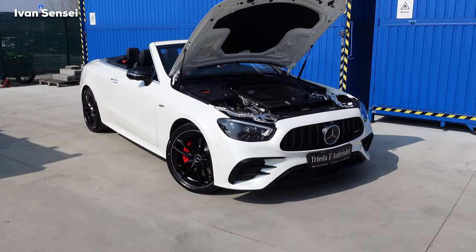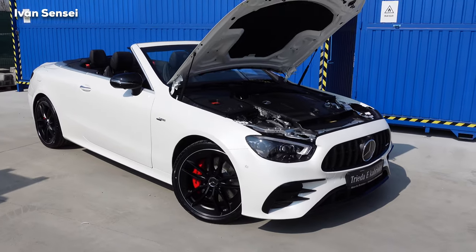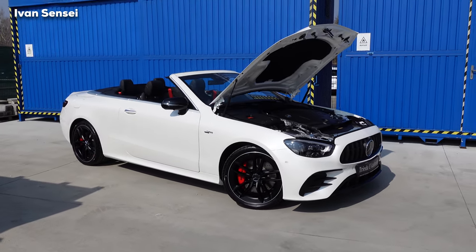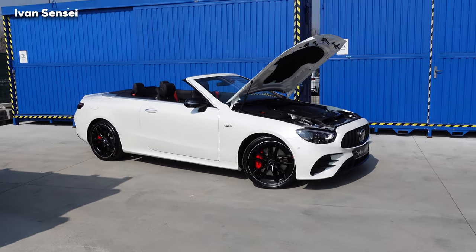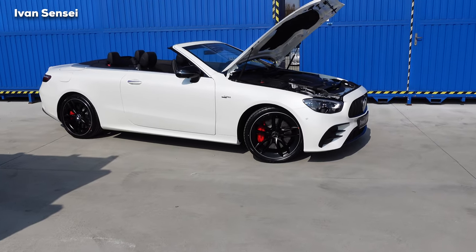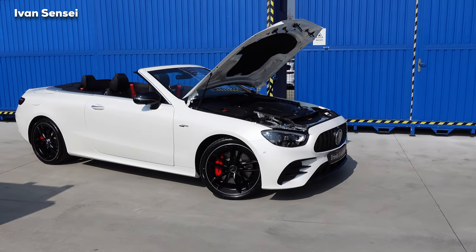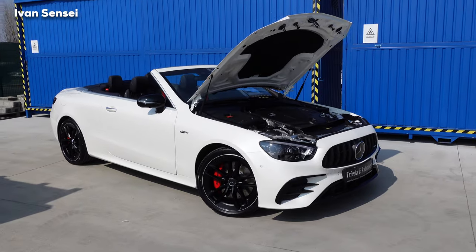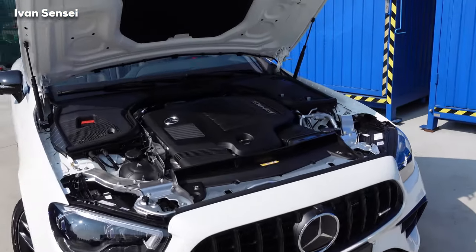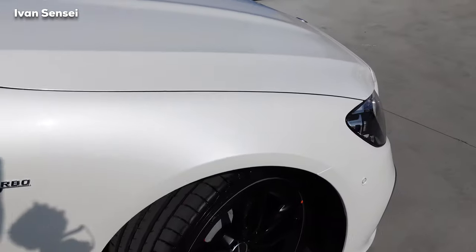The AMG Dynamic Plus package gives you red brake calipers, Race mode — otherwise you only have Sport Plus mode — and also Drift mode, which disconnects the front axle so you have only rear-wheel drive. It's just a wonderful combination of sportiness, elegance, styling, and technology. On the inside you'll see the Burmester sound system as well.